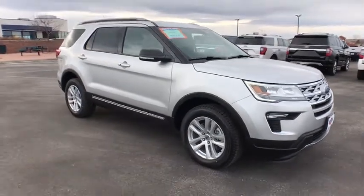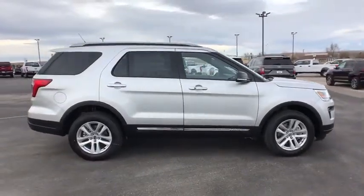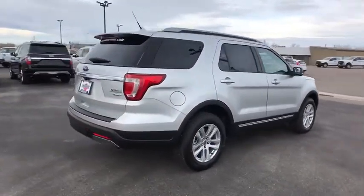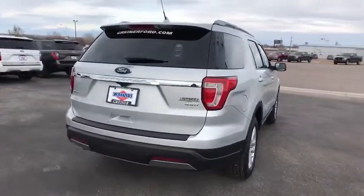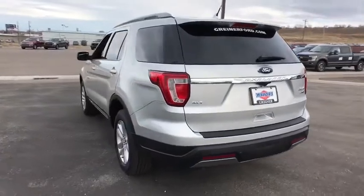2019 Ford Explorer. You've got a lot of capabilities to call on in a Ford Explorer. Don't underestimate your choices. Here are some of this vehicle's great options: power liftgate, backup camera, third row seat, remote engine start, keyless entry.